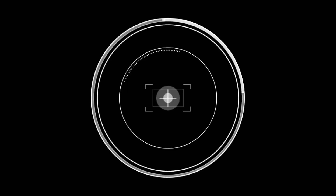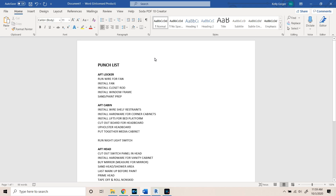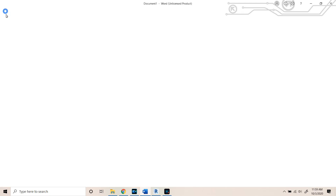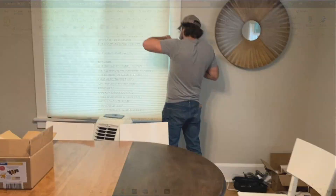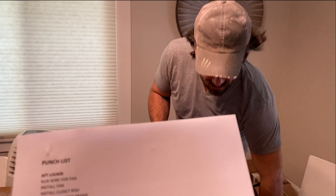How many things have we caught on tape that have gone terribly wrong? Every one of them. It's a daunting list. I think I can knock it out with your help.